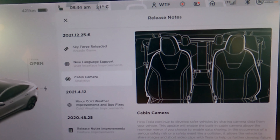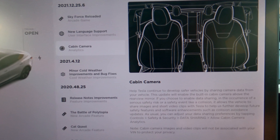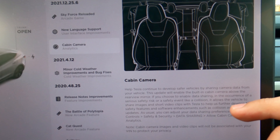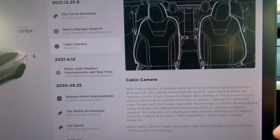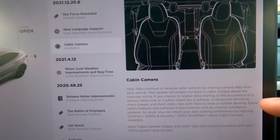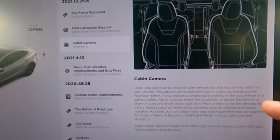Then we have the Cabin Camera, which will be used for safety risk and collision events. If you get into an accident, the video footage will be sent to Tesla, and they say the clips will not be associated with your identity to protect your privacy. I don't mind keeping the camera active, but I want a benefit in return — like not having to keep my hands on the wheel during autopilot. I don't mind sharing data; I just want something back for it. It's a first good step, and eventually they'll probably use it so you don't have to have your hands on the wheel.